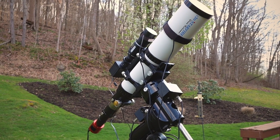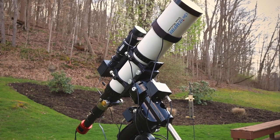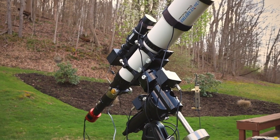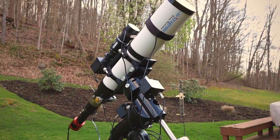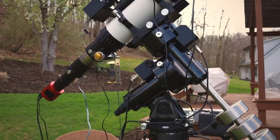When you see this configuration out, you know it's galaxy season. This is the Astrophysics 130 EDF Gran Turismo — the longest focal length I can achieve with a Barlow — and this is what I'm going to use tonight.